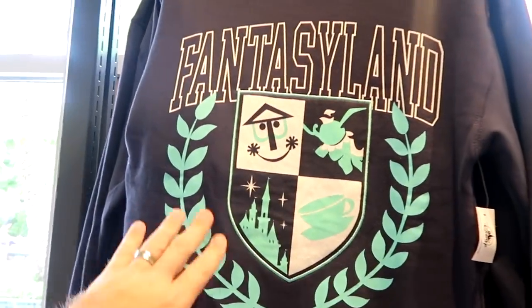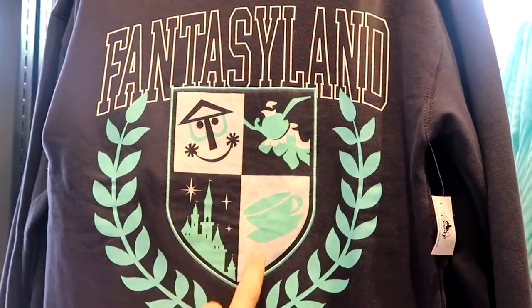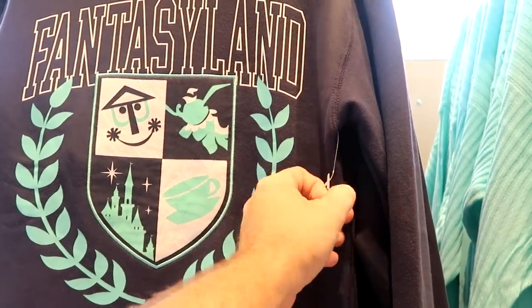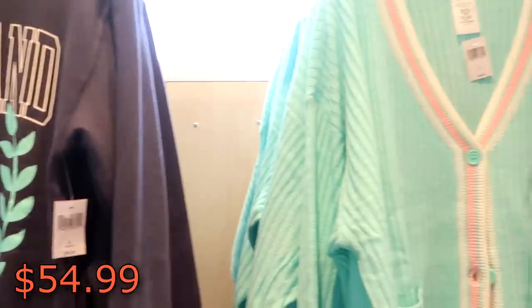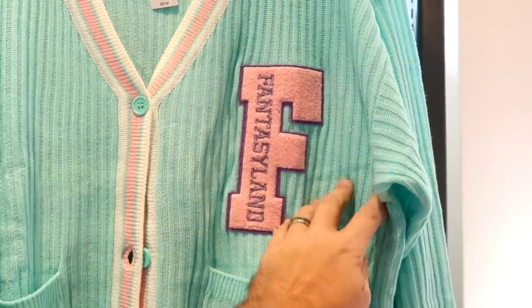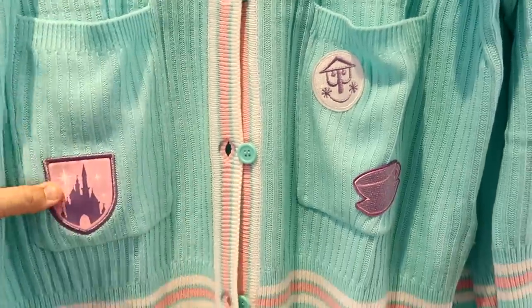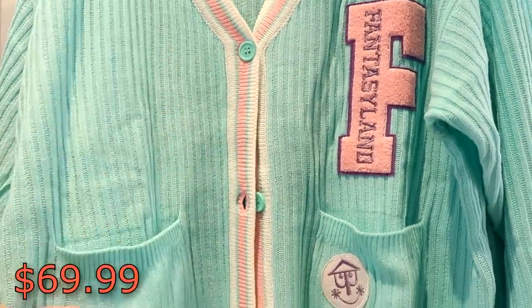They also have a really nice sweatshirt here — it's a pullover that actually says Fantasyland. You've got Small World, Cinderella Castle, and the teacups on there. That is really nice — $54.99 for that one. And check out this nice new cardigan; it's almost like a Letterman jacket. It has an 'F' there for Fantasyland, and then down here you've got your castle, the teacups, and Small World. That there is $69.99, and it is actually really, really soft.